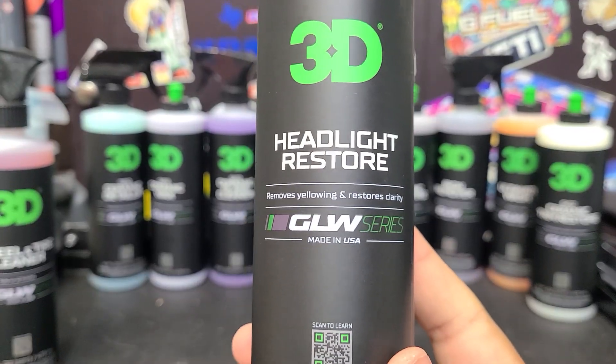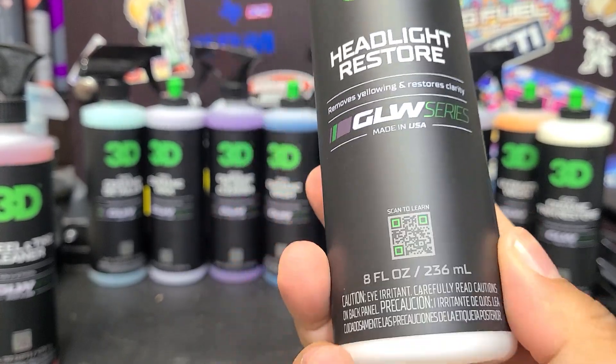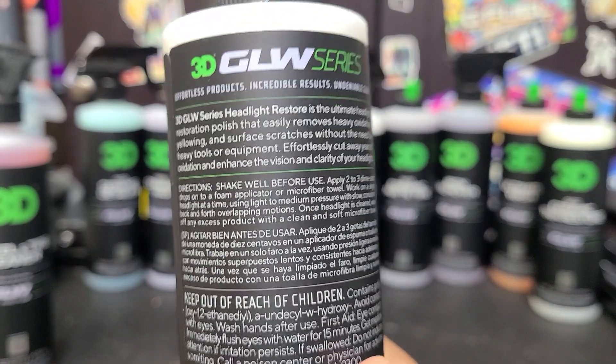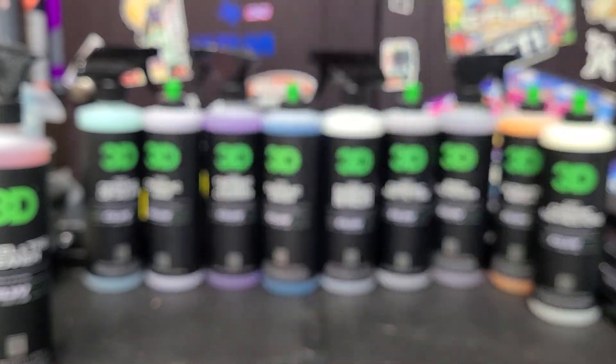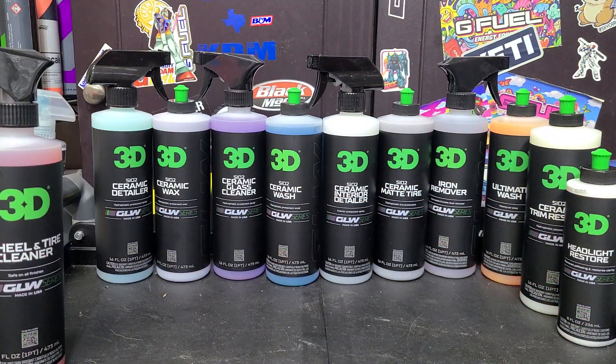I also grabbed the Headlight Restore — this is their headlight polish. It only comes in this one size, no bigger option available. I'm wondering if this is a special formula that does better than your average polish or compound on headlights. We'll see how it does. The scent-wise, this one is not scented at all — it just smells like faint chemicals, nothing strong, so it's not unpleasant to use.